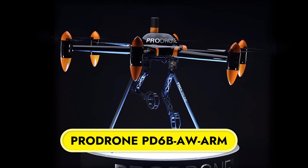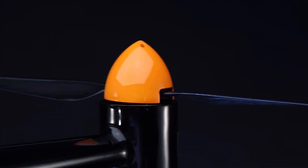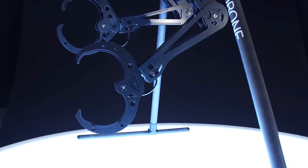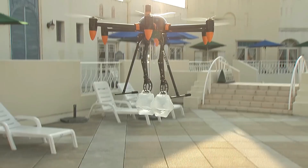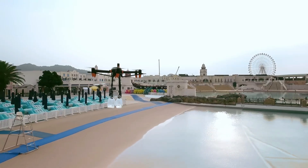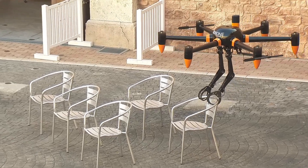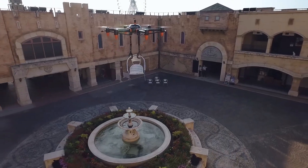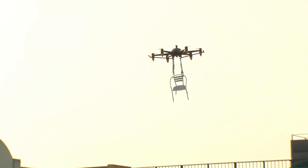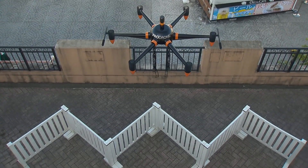ProDrone PD-6B ABO Arm. A cutting-edge industrial drone with two robotic arms, the ProDrone PD-6B ABO Arm is a perfect fit for infrastructure inspection, construction, and disaster assistance. Its two 5-axis robotic arms can lift and carry things up to 10 kg with deft handling and precise movement. The drone is 1300 mm tall, has a motor-to-motor length of 1450 mm, and can carry a maximum payload of 20 kg, thanks to its sturdy PD-6 BAW airframe construction.